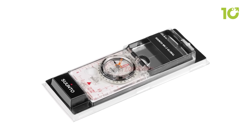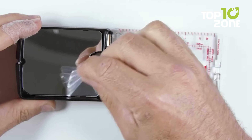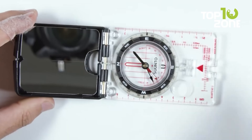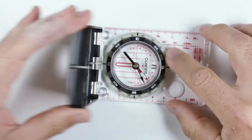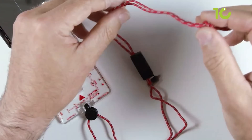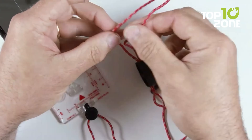The rotating bezel with degree markings allows users to measure bearing direction. One of the key features of the Suunto MC2 for survival is its declination adjustment mechanism, which enables you to adjust the difference between magnetic north and true north.